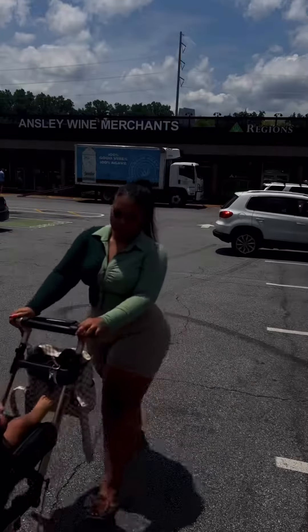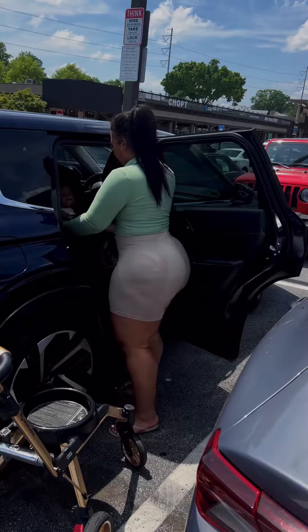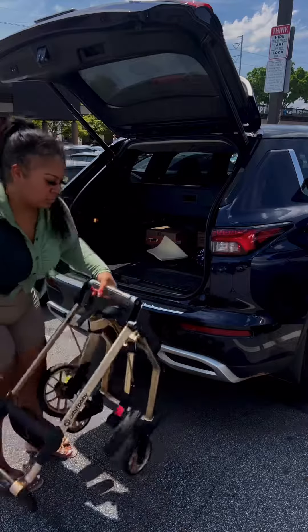Unlike other car seats on the market that do rotate, this one is the only one that you can attach onto the base. With other car seats, you have to take your baby out. One year later, this thing is still amazing and I 10 out of 10 recommend it — it is worth the investment.